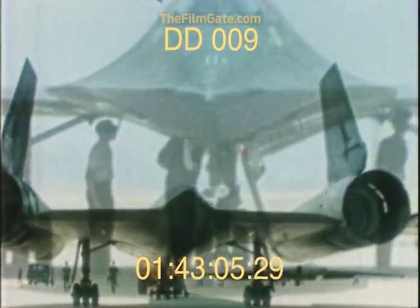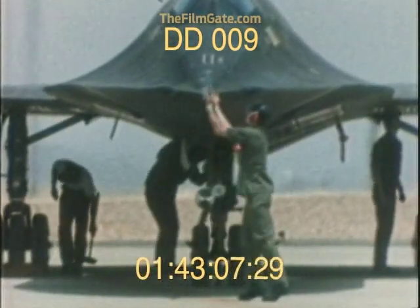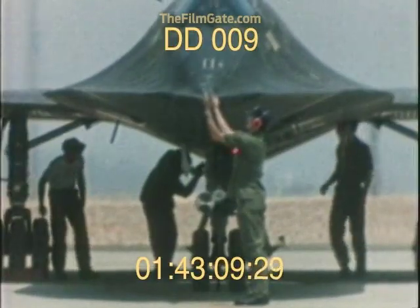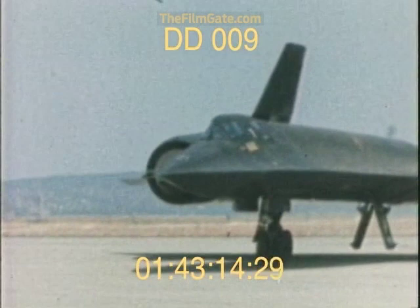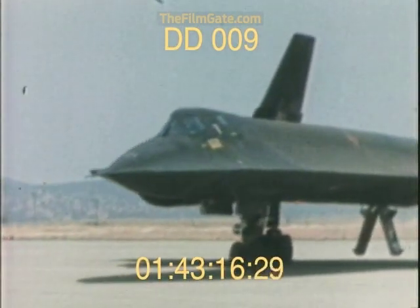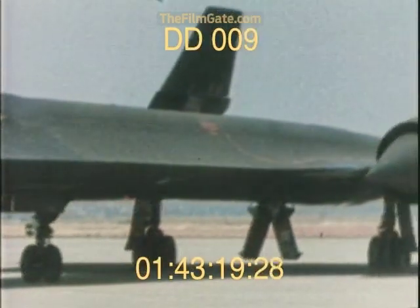In full service since 1966, today's Blackbirds are members of SAC's 9th Strategic Reconnaissance Wing at Beale Air Force Base in California. Though the times have changed, their mission has remained the same.